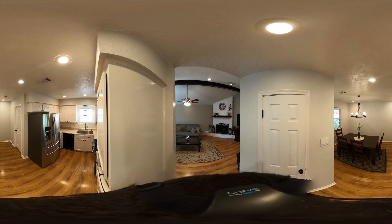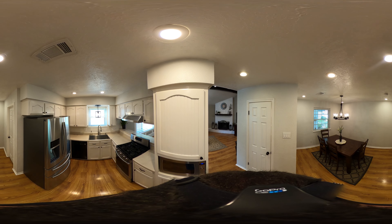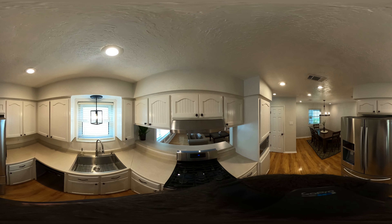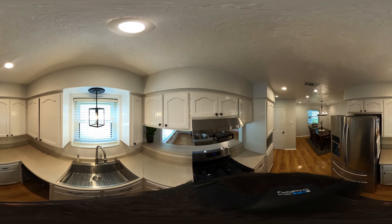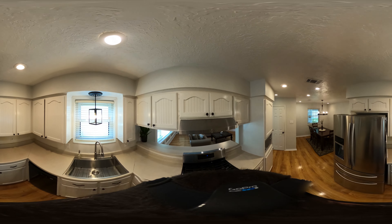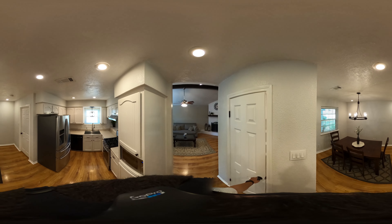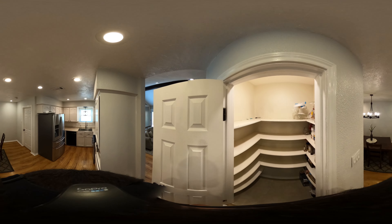Coming towards the garage we have our kitchen, which is obviously open to our family room. Nice updated appliances, the cabinets look really nice right here, nice deep deep sink. And our pantry — it's nice and big, it's a walk-in pantry.